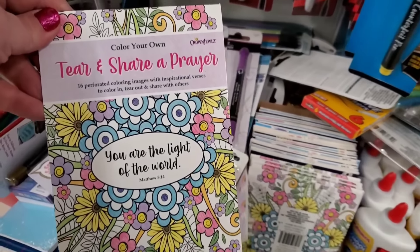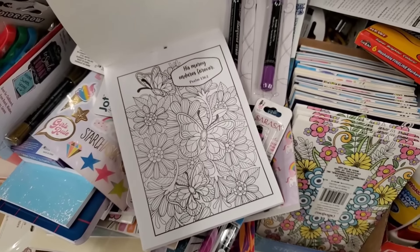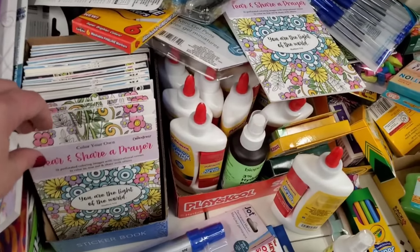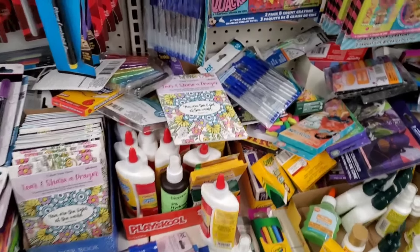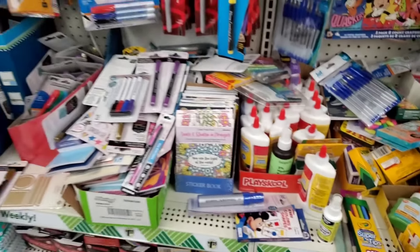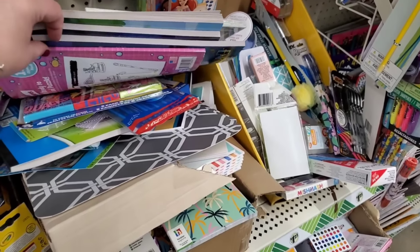Tear and Share a Prayer — color your own by Crown Jewels. I've never seen these before. You are the Light of the World. His Mercy Endures Forever — these are beautiful. I feel like the thumbnail and topic of this video is things you find that you've never seen before in a Dollar Tree that looks like a bomb blew up in it. Even a crazy Dollar Tree like this has a lot to be desired — you just gotta look. That is my honest and earnest opinion. This is how I find things at the Dollar Tree.